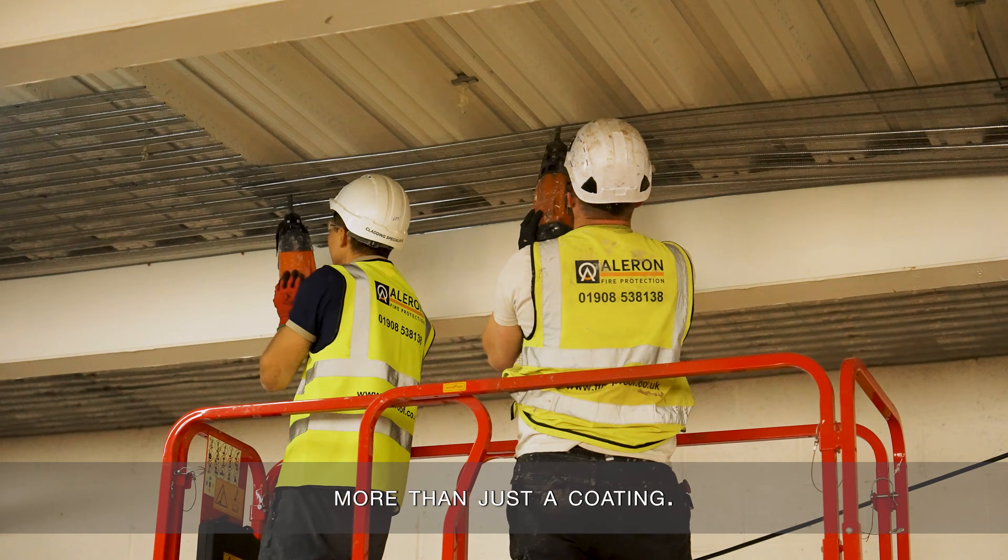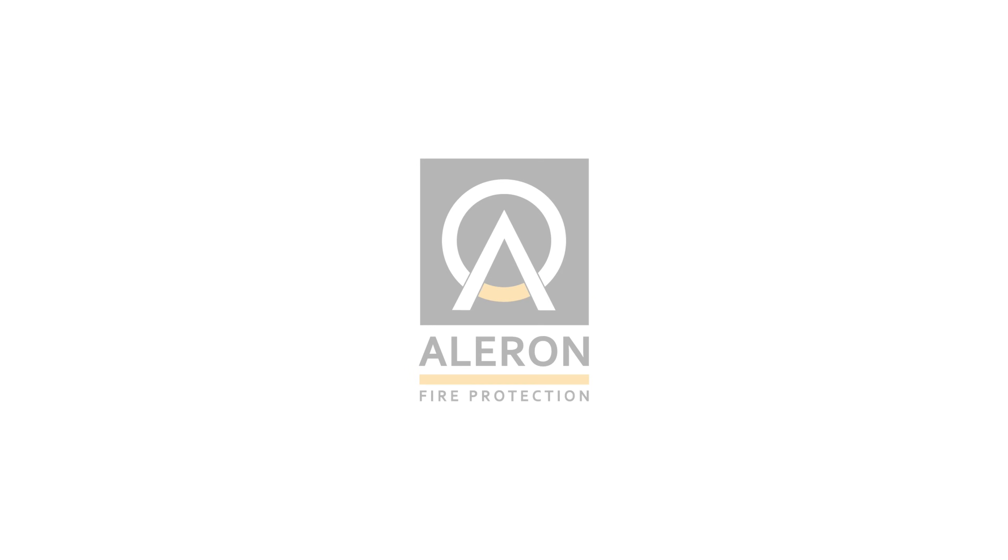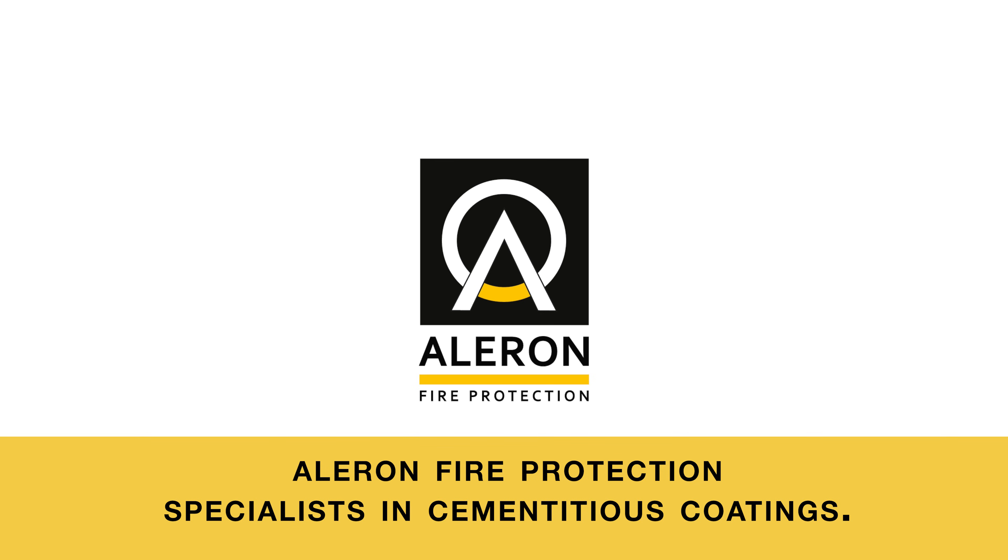More than just a coating, it becomes part of the structure itself. Aleron: fire protection specialists in cementitious coatings.